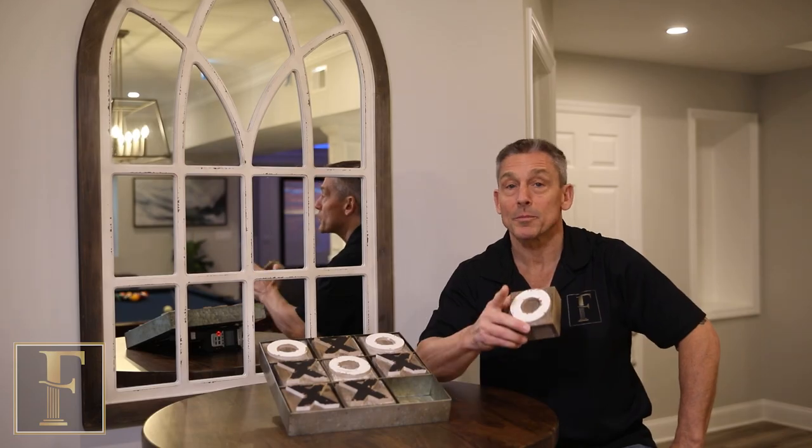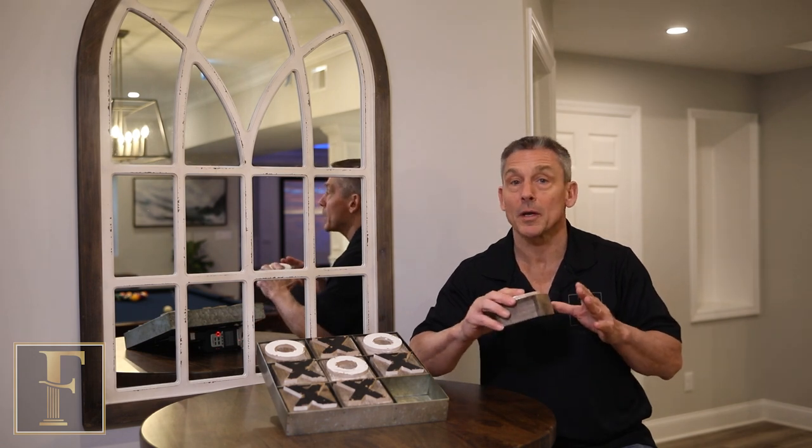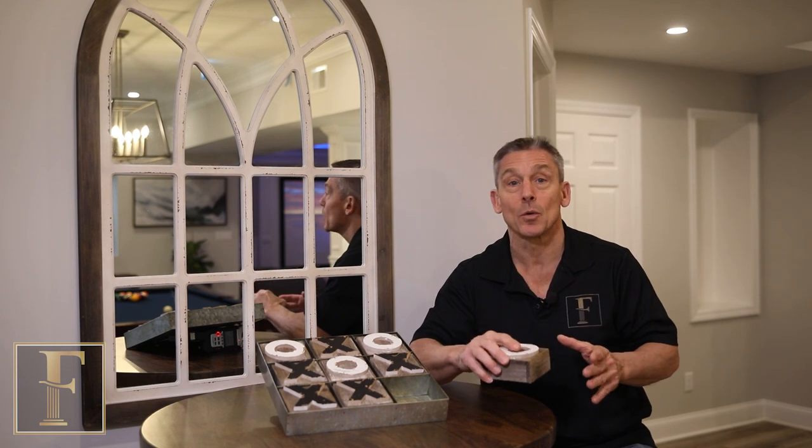When it comes to finishing your basement, we don't play games. We want everything perfect. We want a unique design, and that's exactly what you get.